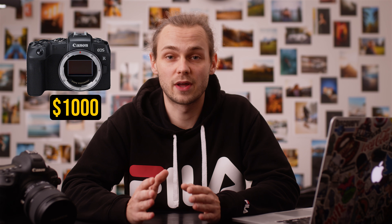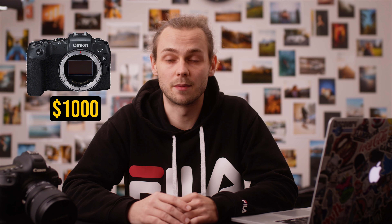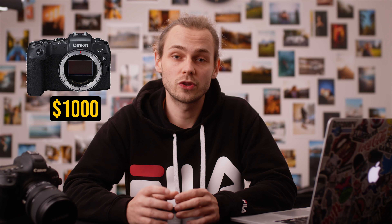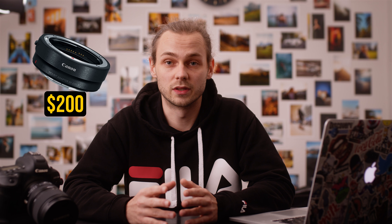The first camera we're talking about is the cheapest one — it's the Canon RP. It costs $1000 and it's a full-frame mirrorless camera from Canon with a 26 megapixel sensor. If you want to mount old EF lenses on this camera, you will need the EF mount adapter from Canon, which will cost you $200.